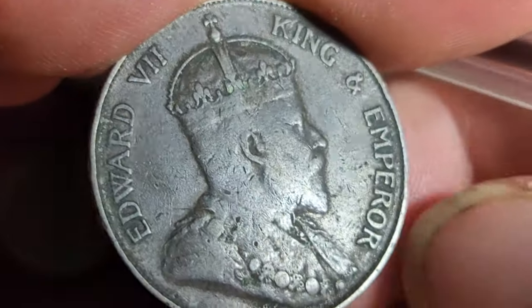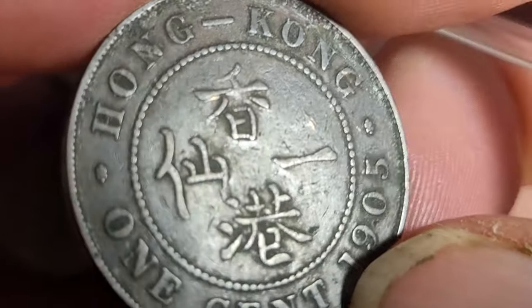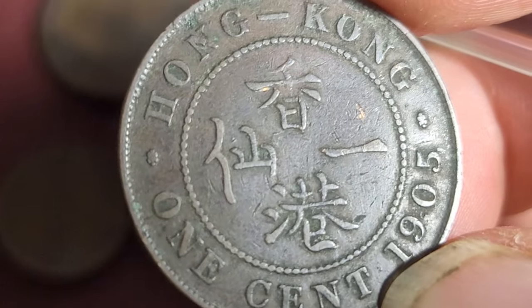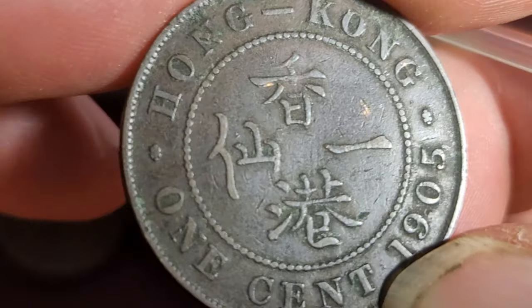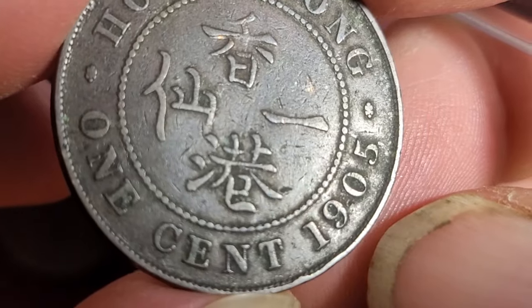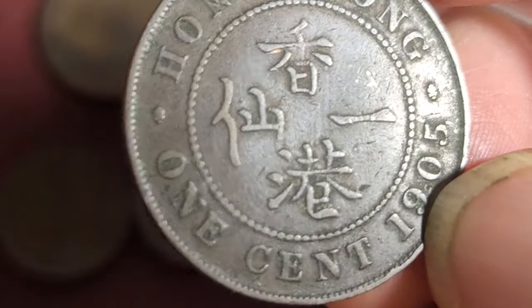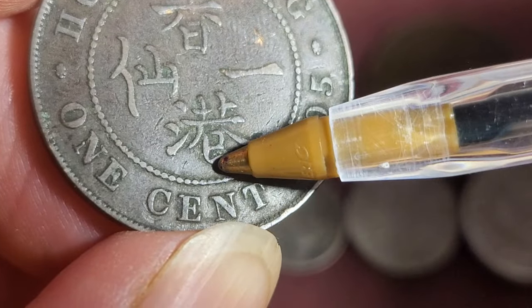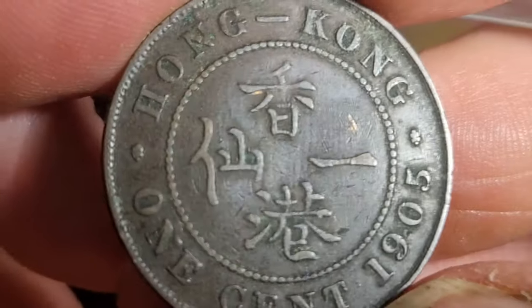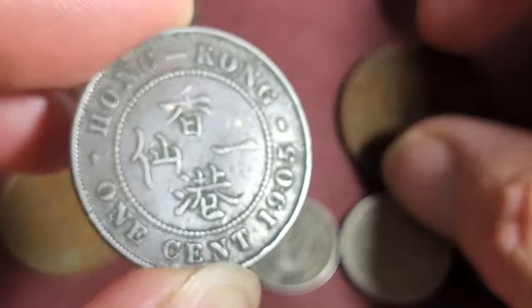Here we have a 1905 coin from the 1902–05 series of Edward VII. This one's probably Fine to Very Fine — I'd say it's on the border, just a bit too well circulated. This coin is 7.5 grams of bronze, 27.6 millimeters in diameter. The mintage depends on the mint mark — usually there's a Heaton mint mark somewhere around the date. I don't see one, so this seems like the no-mint-mark coin, which has a mintage of two and a half million. In this condition you're probably talking about five to ten dollars, which probably covers the purchase of the whole lot.